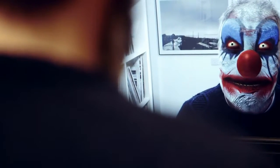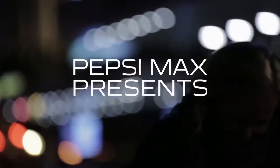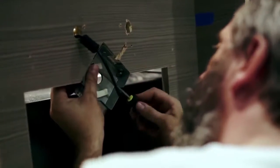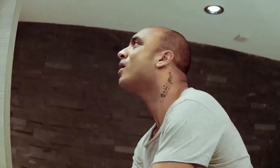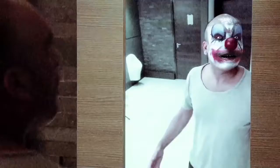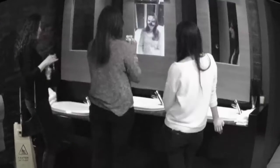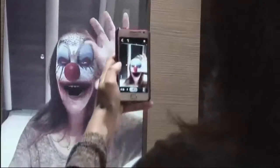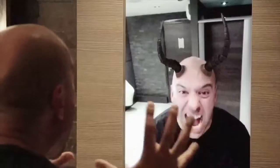We worked with AMV BBDO and Pepsi to create an augmented reality magic mirror that was installed in the bathroom of an Odeon cinema to scare people for Halloween. The campaign has been a great success — it had over 1.6 million views in its first week and has been shared virally all over the world.